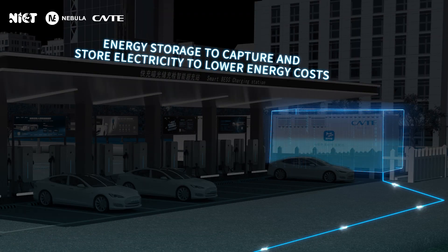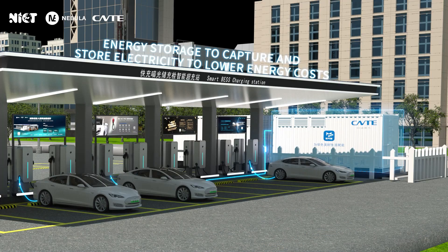When the electricity price is at its lowest, the energy storage system draws power from the grid. At peak time, the energy storage system discharges to charge electric vehicles or other microgrid loads.